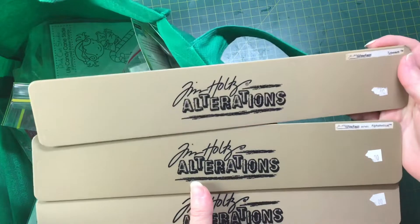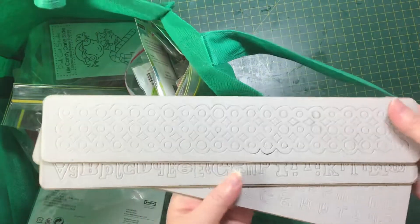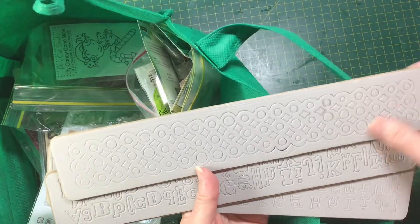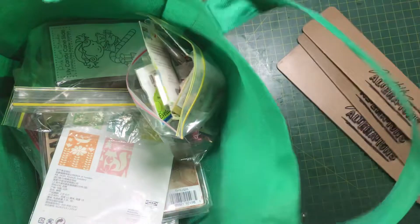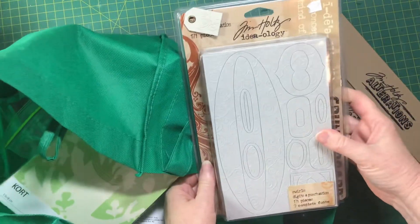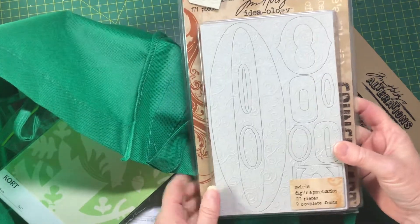I was very excited to find three Tim Holtz Alterations dies — I don't think they've ever been used. Two of them are alphabet ones and another is a border strip; they were just a couple of dollars each. I also found Tim Holtz Ideology swirls, digits and punctuation — 171 pieces — again just a few dollars.